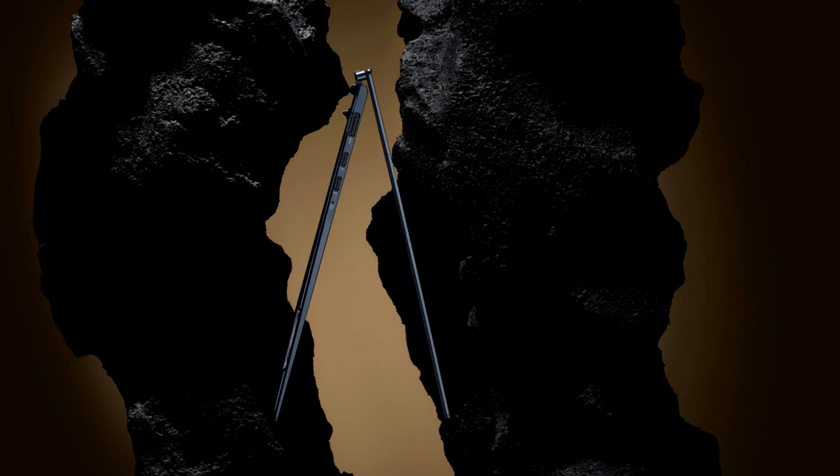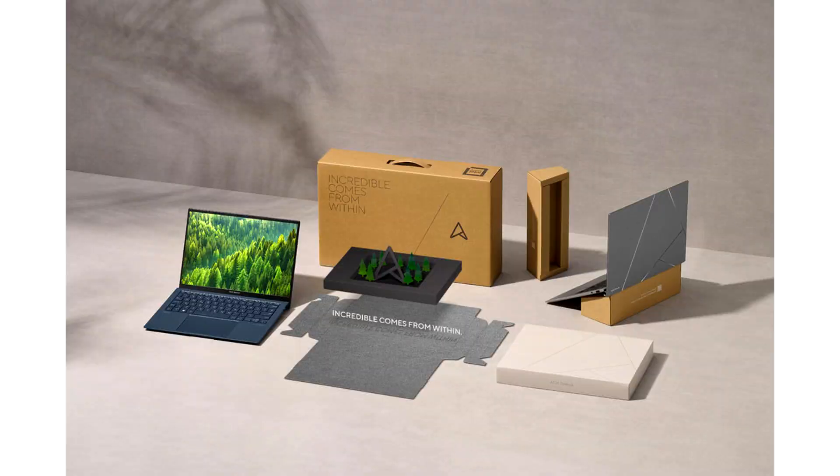With a world-beating super-slim 1-centimeter profile and a super-light 1-kilogram chassis, the sophisticated ZenBook S13 OLED delivers no-compromise performance, connectivity, and battery life, making it the epitome of ultra-portable design, and finished in brand-new basalt gray or classic bond or blue.